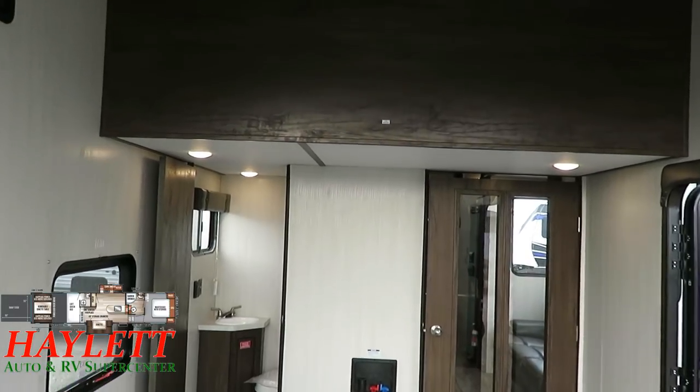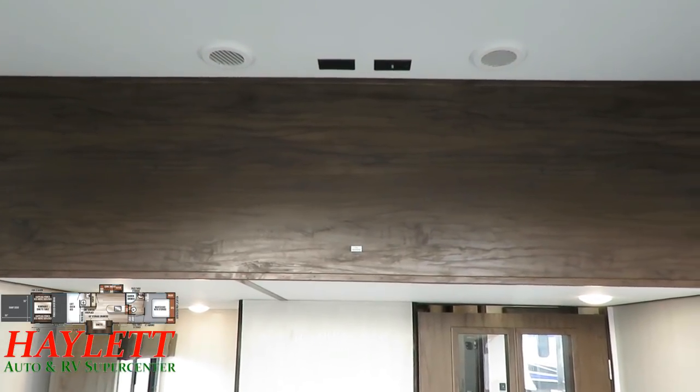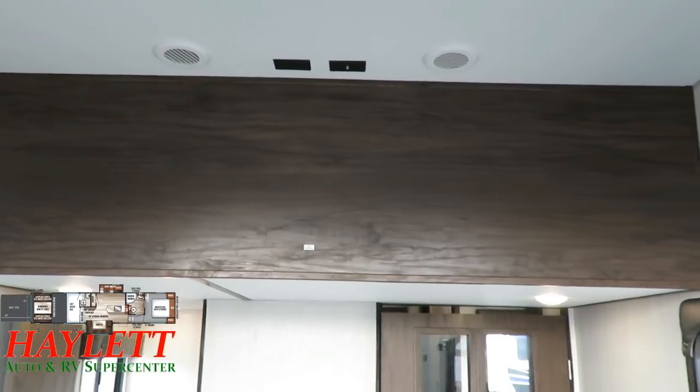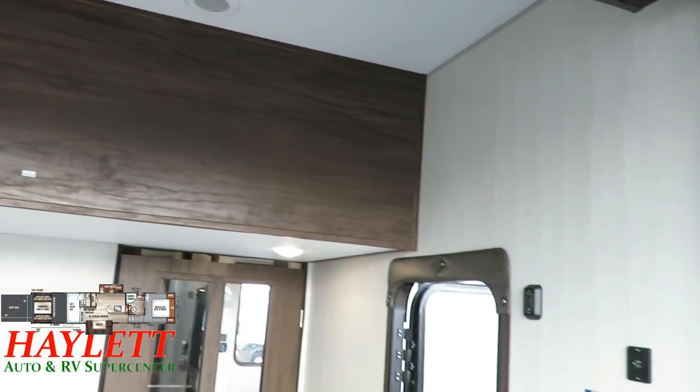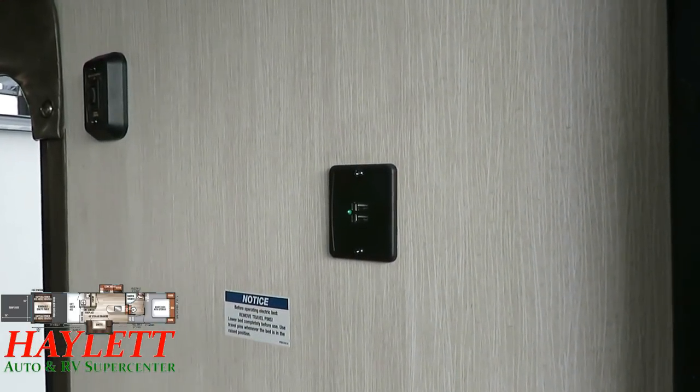If you are going to make this thing party central, you've got living room, bedroom, and garage TV hookups, and even outside TV hookups. And no matter where you're sitting or sleeping, you're never going to be too far away to charge your phones and devices, which is just so handy.